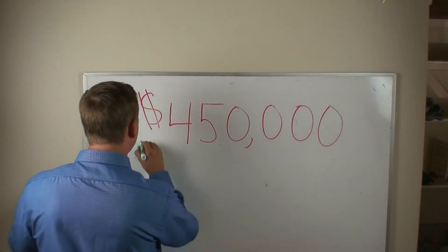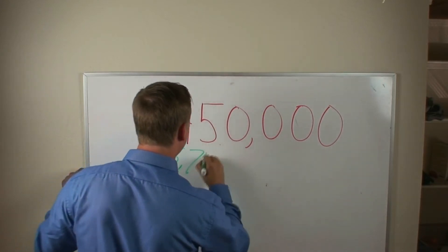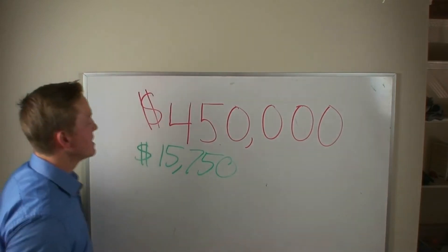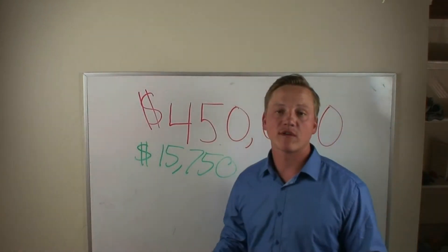Your down payment minimum is going to be 3.5%, leaving you with a $15,750 down payment, and your overall mortgage loan amount at about $434,000.